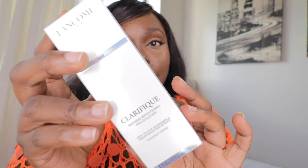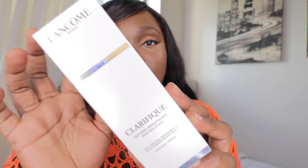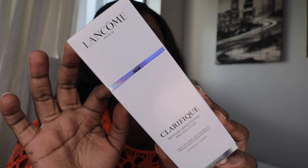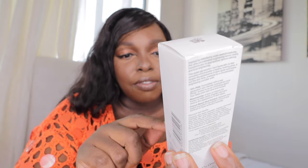I wish I could show you on my face but I have makeup on. They also sent me this — it has pH 10, and it's their new Clarifique Refining Brightening Pro Solution, clinically tested. Yes! Thank you so much Lancôme for sending all this stuff.